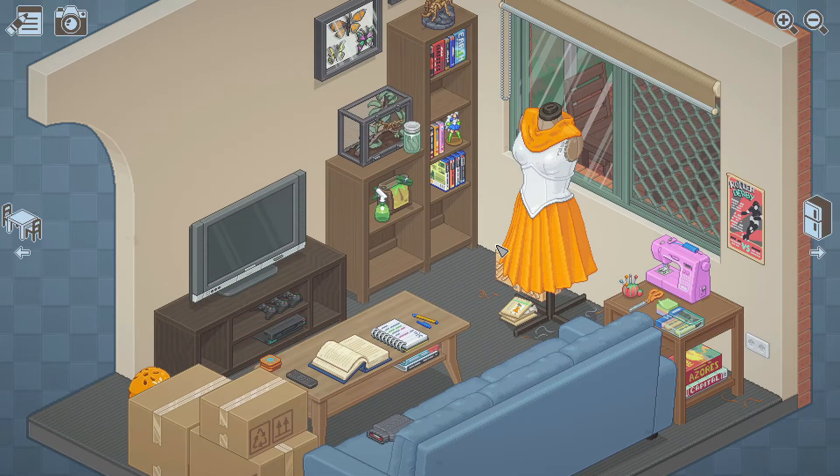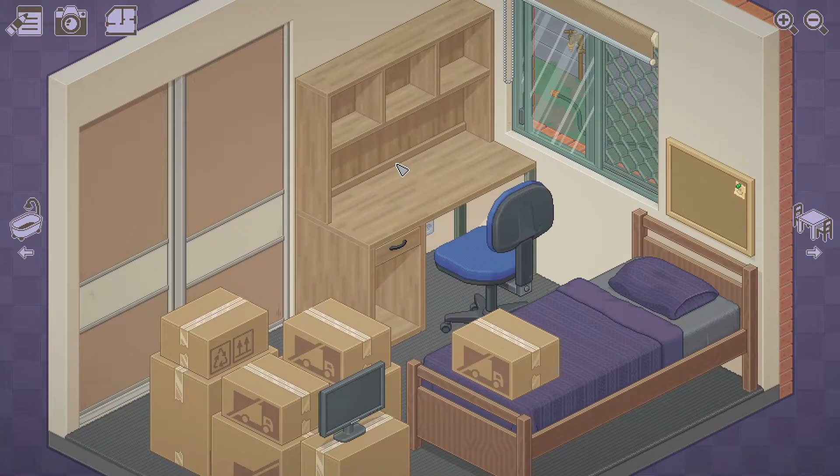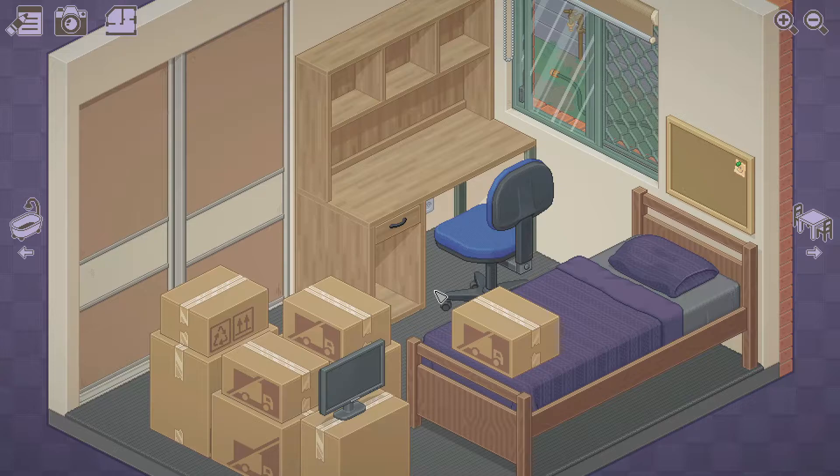Now we're going to move on to the next stage in this girl's life, which is in 2007, three years later. This is the shared apartment area - we've got a map view so you can see exactly where rooms are in relation to each other and which rooms we can actually unpack in. We're sharing it with two other people.